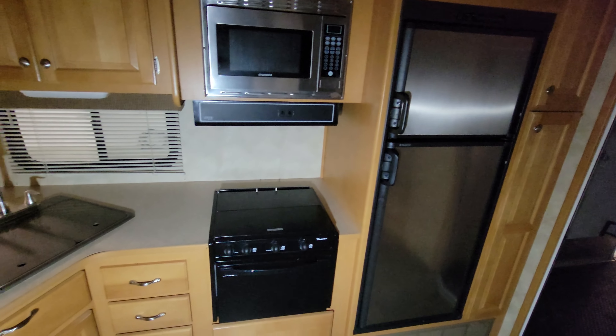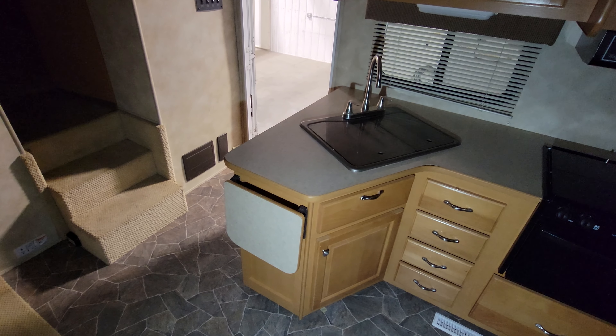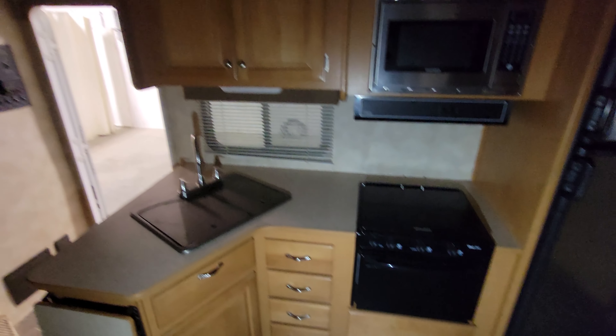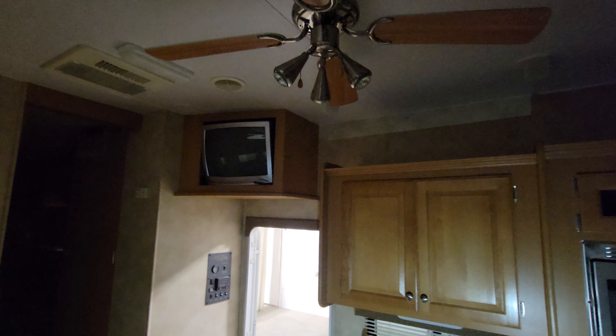There's a fridge, stove, microwave, and dual sink. It also has a flip-up little countertop space. There's lots of storage in the kitchen for pots and pans, cups, dishes, that type of thing. There's also a TV mounted up top.